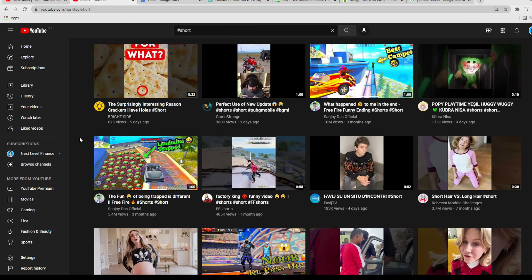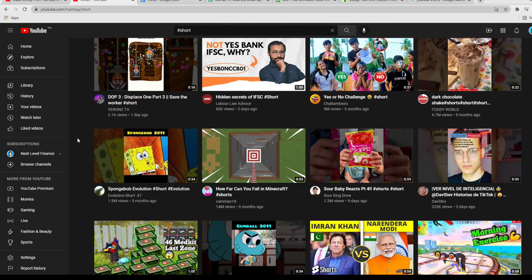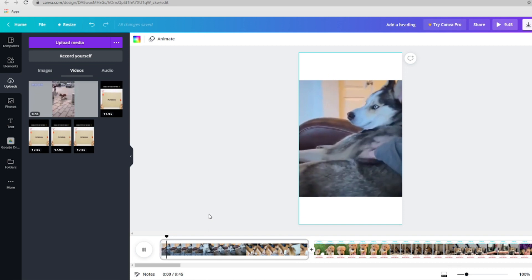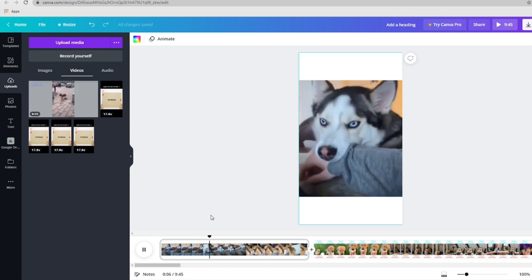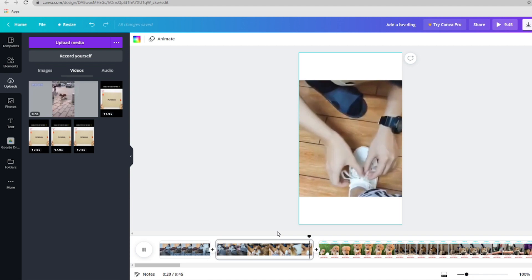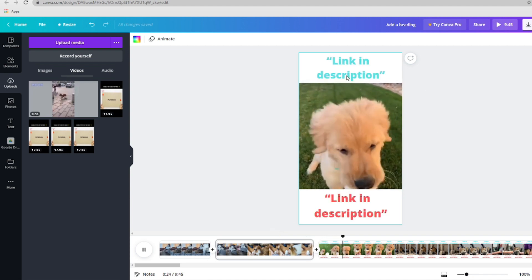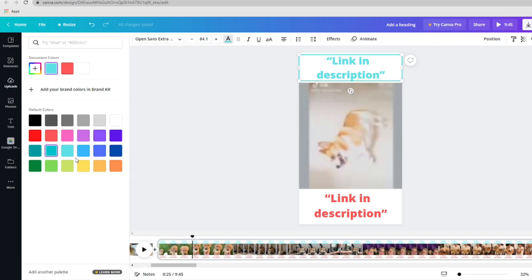YouTube Shorts are required to be 60 seconds and below. So choose your favorite clip from the video compilation you downloaded and using Canva's cutting tool, you can remove whichever part of the video you don't want to use and just keep the funniest bits. Still on Canva, I want you to add text to your video — this is what we're going to be using the blank white spaces for. Put something like 'link in description' in the space above the video. Adjust it, center it, change its color until you're satisfied. And because the blank space below looks a little awkward, add the same text there too: 'link in description.'